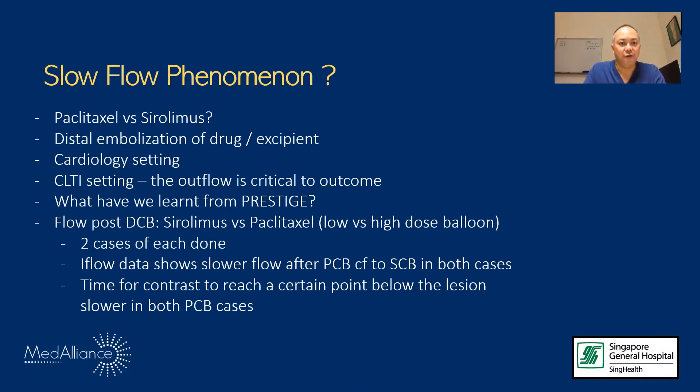Moving on to the slow flow phenomenon: paclitaxel balloons previously used to minimize the restenotic process from neointimal hyperplasia have shown, to varying degrees depending on the balloon used — whether high or low concentration — that you can potentially get distal embolization of either the drug or the excipient. Cardiologists have moved away from using paclitaxel. In the CLTI setting, where runoff is critical for wound healing, outflow is critical. If you compromise this outflow due to drug embolization, you have a problem.